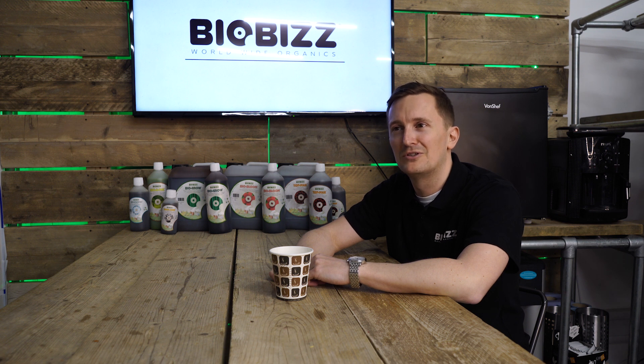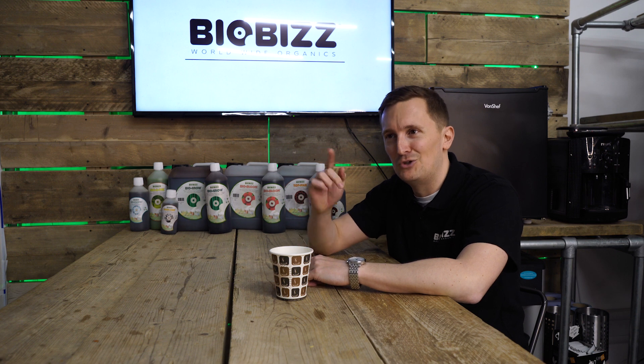Hi, I'm Dan from BioBiz. Join me on the journey through organic growing.